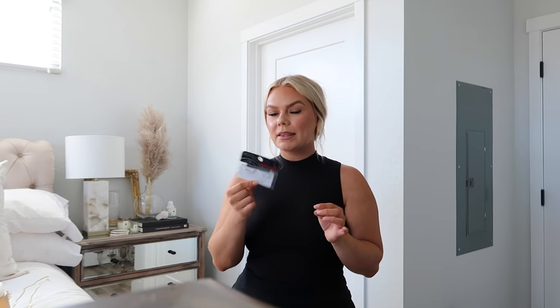Do you guys remember back in the day when Ardell Wispies were like the lash? I think they were called the demi wispies. I was at Target today and picked these up - so glad I did. These things are so long; I don't remember them being this long. I really like them.